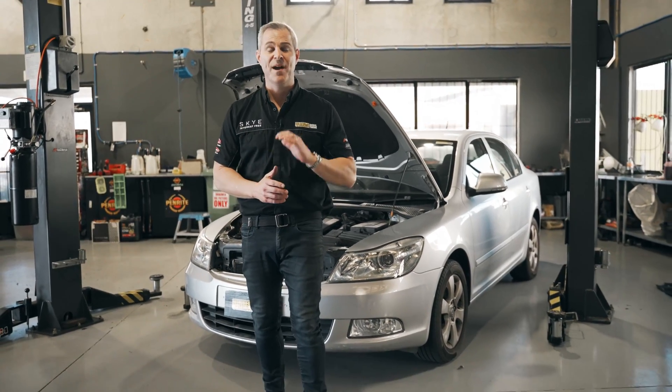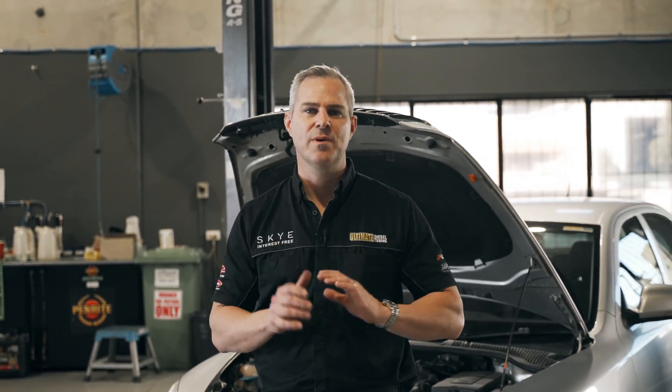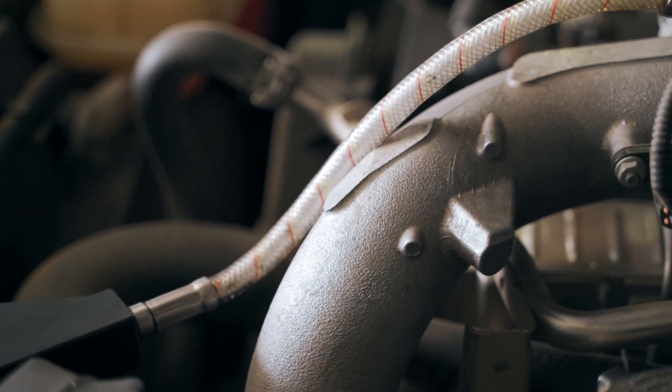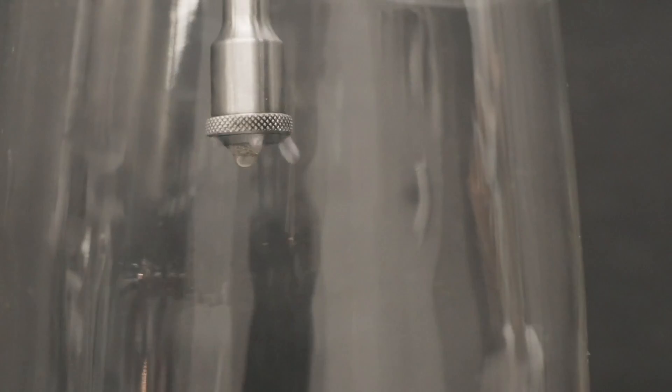I go into a lot more detail about this in another one of our YouTube videos, so check out the link in the description. In that video, I explain what soot is and how detrimental it is to your engine, and how important it is to get it cleaned out. I also explain our awesome method of soot cleaning — exactly how we can clean it out, and why our method of doing this is so effective.